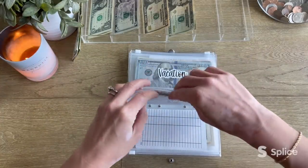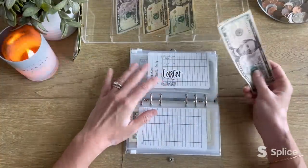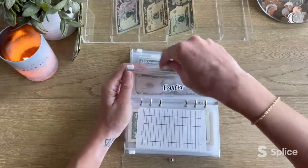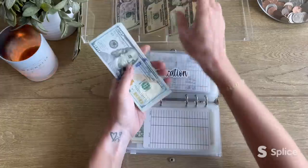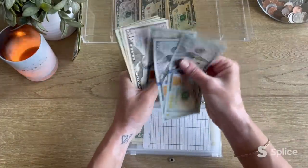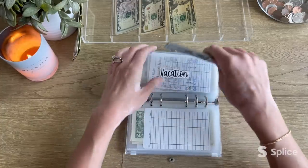Easter is up next and it's getting $7. Yes, we fund it year round as a sinking fund so that by the time Easter rolls around we've got enough money. Easter now has $14. Next up is vacation and vacation is getting $25. Vacation now has $440.